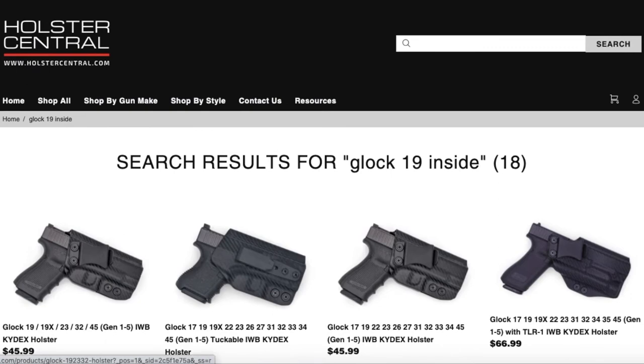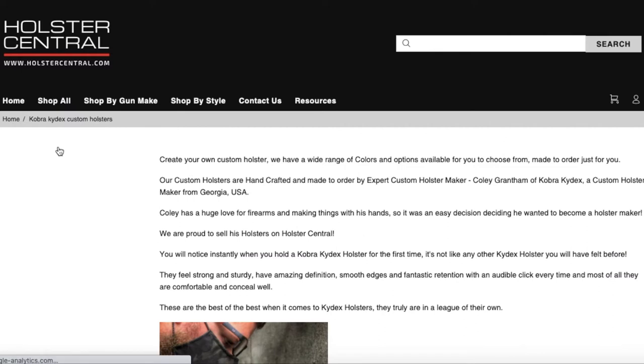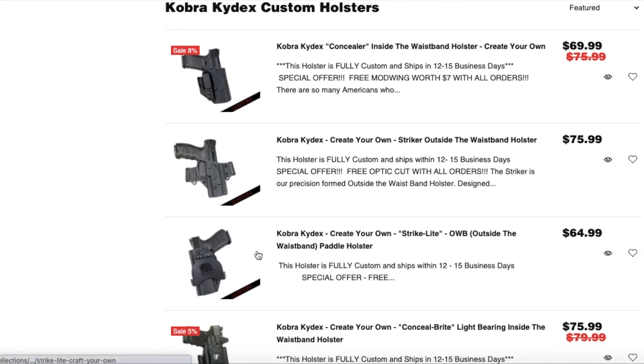The number two way to navigate the website for me is just by going to Shop All. Say I know I want a custom holster that I want to customize and really make my own — I just go to Shop All Custom Holsters right here. It's going to show custom options, both inside and outside the waistband. These are made by Cobra Kydex, they're super good quality, they ship in 10 to 12 business days, and they're definitely worth the wait. These are some of the best holsters I've ever worn.